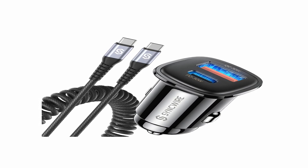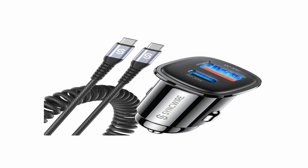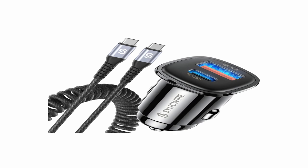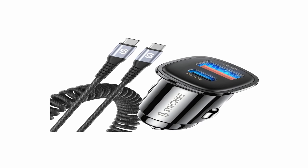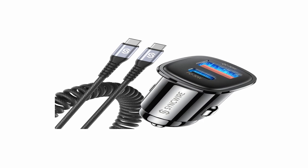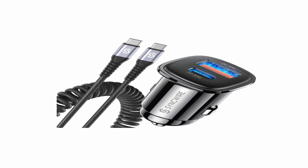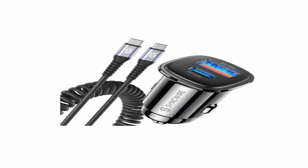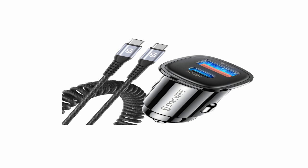It is compatible with a number of devices, including the iPhone 15, Samsung Galaxy series, iPad, and more. So guys, this was the video about the best iPhone 15 Pro Max car chargers. All the links are given in the description, do check them out. If you enjoyed the video, hit the like button and subscribe to our channel for more videos. Thank you!